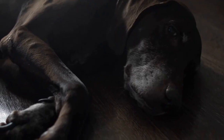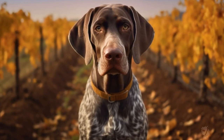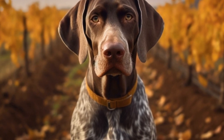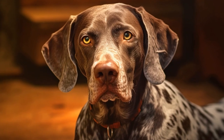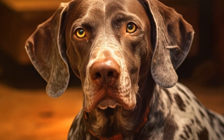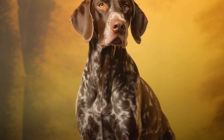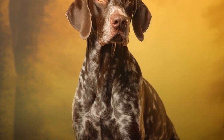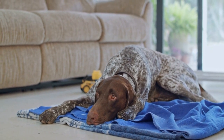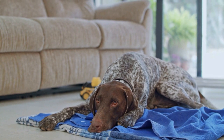However, their friendly nature can also be a drawback in an apartment setting. Pointers are known to have separation anxiety, meaning they may become anxious or distressed when left alone for extended periods. This can lead to excessive barking or destructive behaviors, which may not be well received by neighbors. To address separation anxiety, apartment dwellers considering a pointer should be prepared to provide companionship and mental stimulation throughout the day. This can be achieved through various means, such as hiring a dog walker or dog sitter, enrolling them in doggy daycare, or using interactive toys designed to keep them occupied.